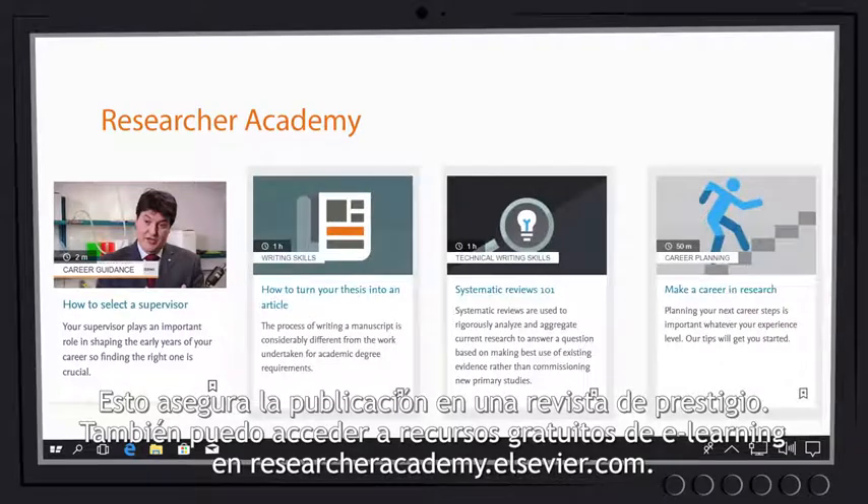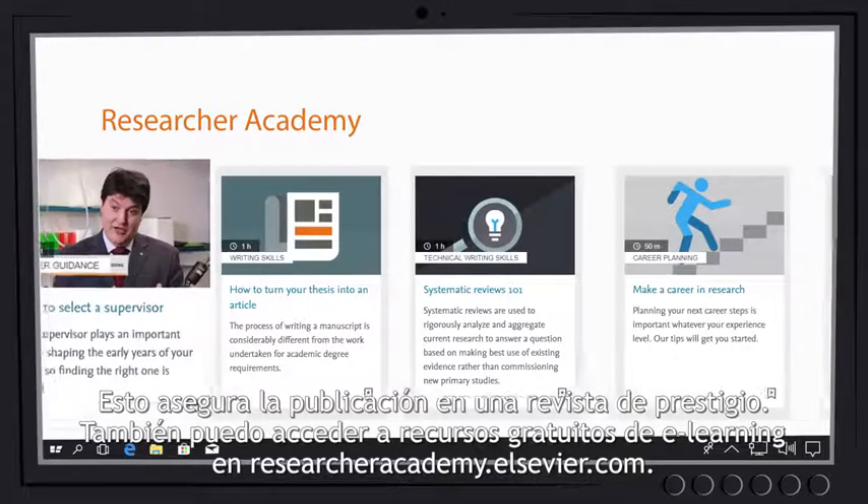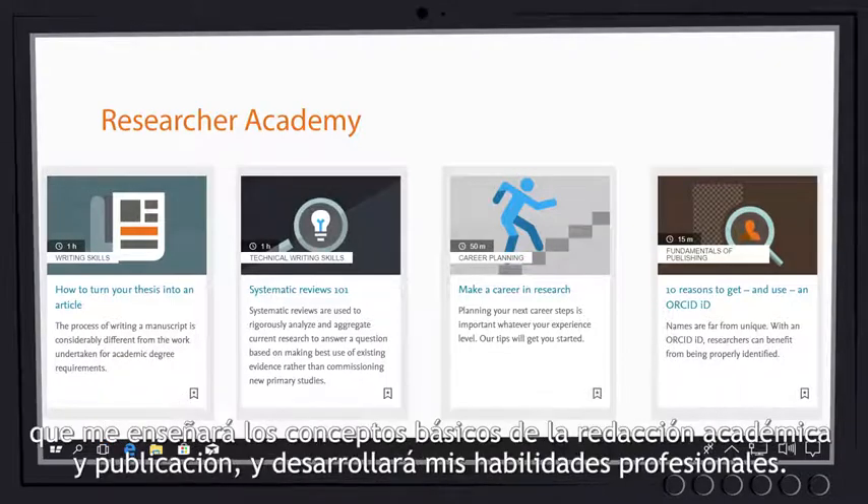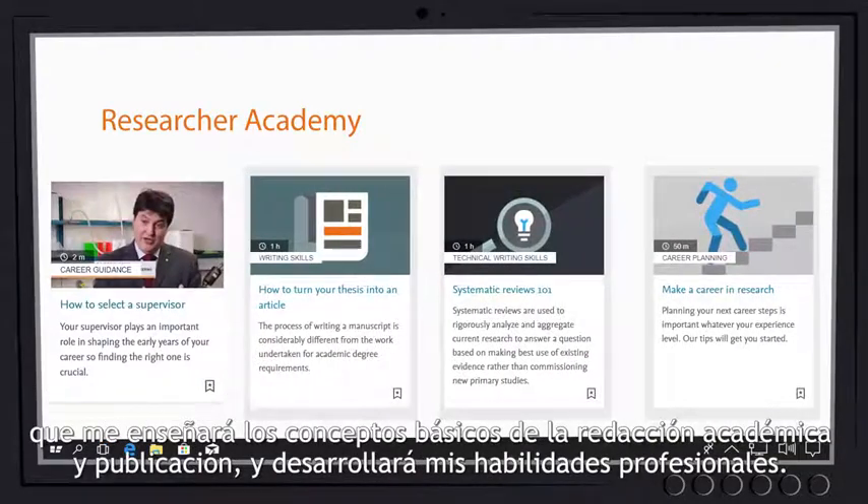I can also access free e-learning resources on researcheracademy.elsevia.com that will teach me the basics of academic writing and publishing and develop my career skills.